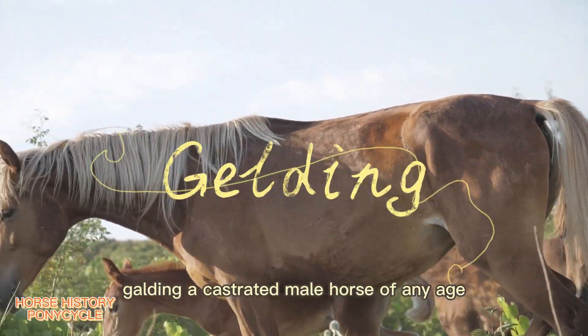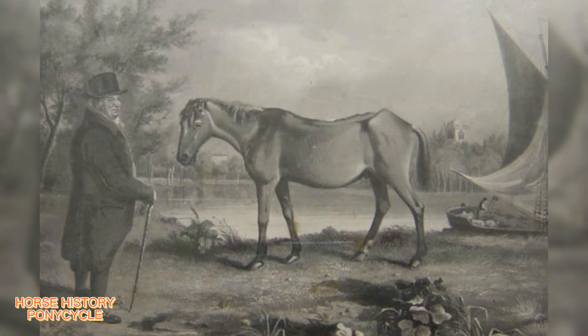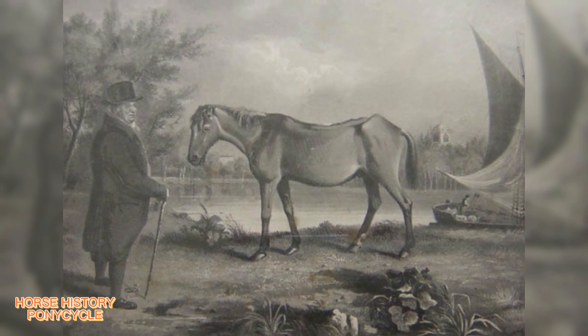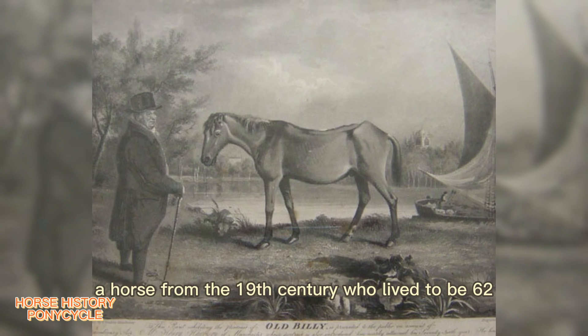Gelding: a castrated male horse of any age. A few animals occasionally live into their 40s and even beyond. The oldest known instance was Old Billy, a horse from the 19th century who lived to be 62.